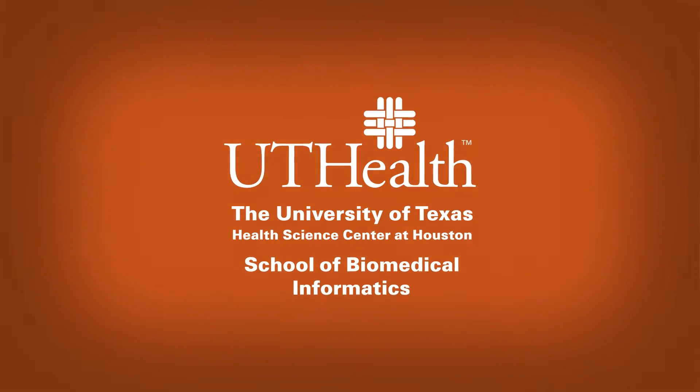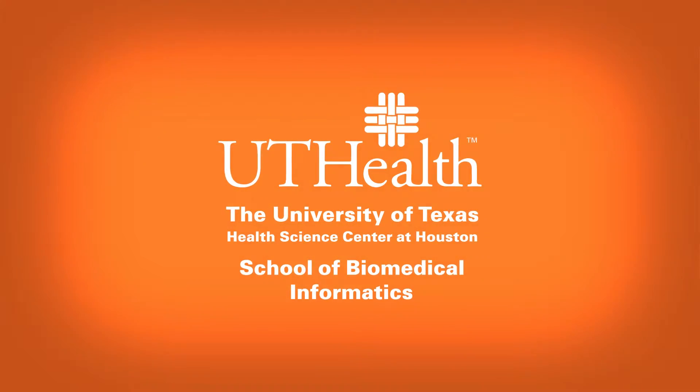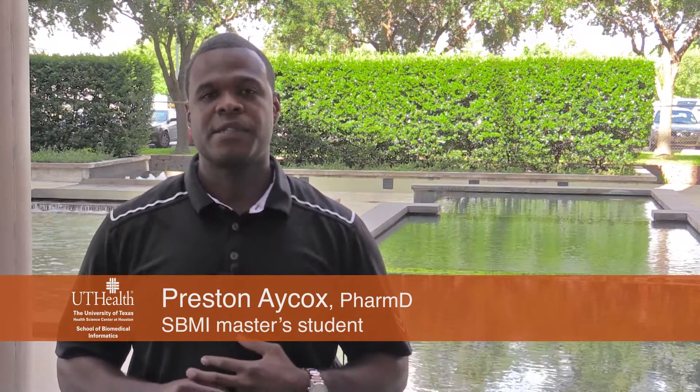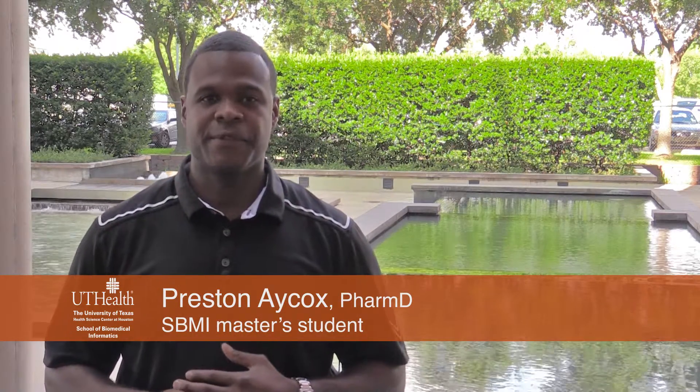My name is Preston A. Cox. I've been a doctor of pharmacy since 2003 and I'm currently enrolled at the University of Texas Health Science Center School of Biomedical Informatics, pursuing a master's degree in health informatics.